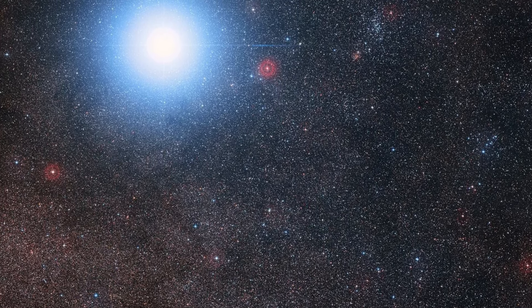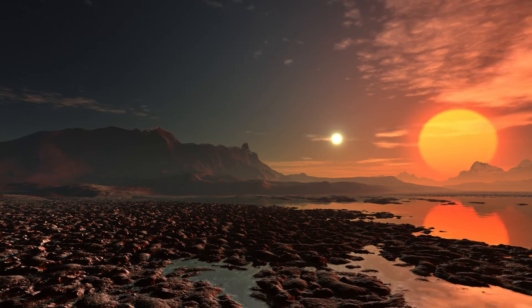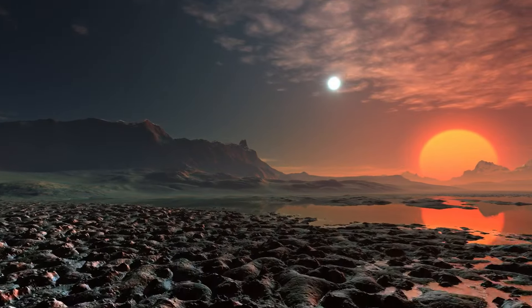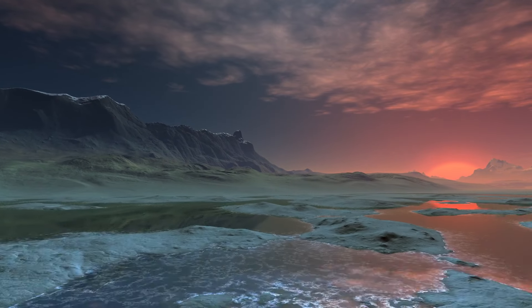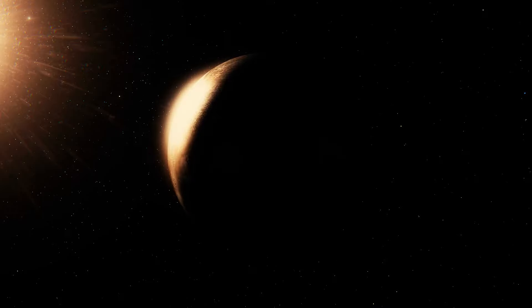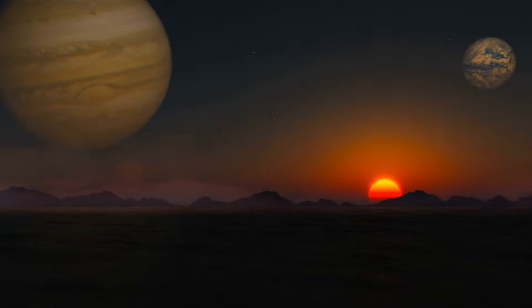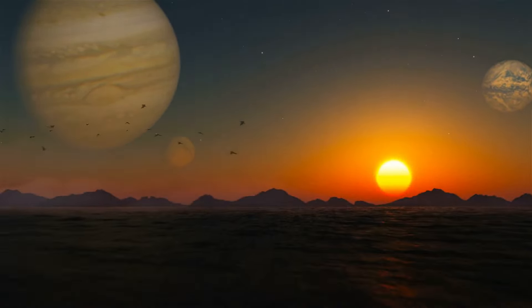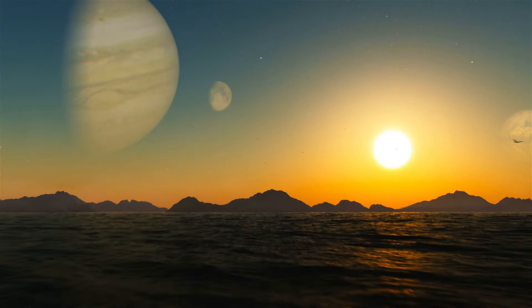If Proxima b resides in the habitable zone of its star, it might have the right conditions for liquid water. However, Proxima b is not a second Earth. The planet is likely tidally locked with its star, meaning one side always faces the star while the other remains in perpetual darkness — creating a harsh environment for any potential life. Water near the star would likely be vaporized by intense radiation, while water on the far side could freeze.